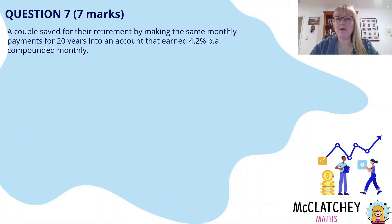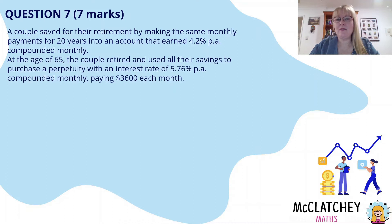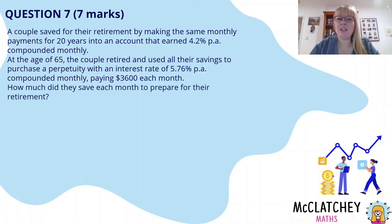A couple save for their retirement by making the same monthly payments for 20 years into an account that earned 4.2% per annum compounded monthly. At the age of 65 the couple retired and used all their savings to purchase a perpetuity with an interest rate of 5.76% per annum compounded monthly paying $3,600 each month. How much did they save each month to prepare for their retirement?